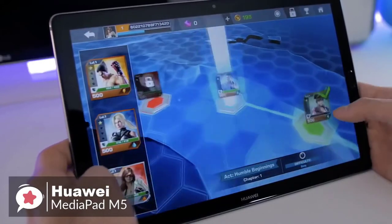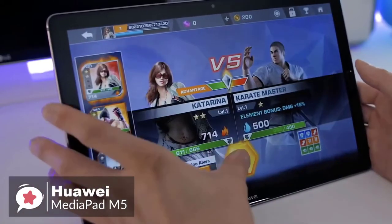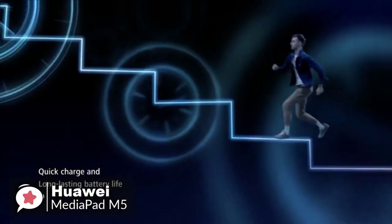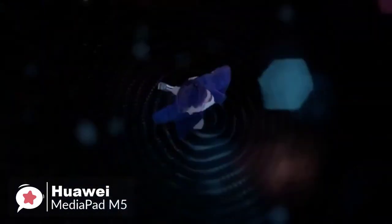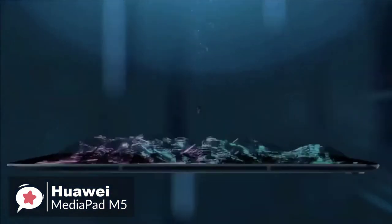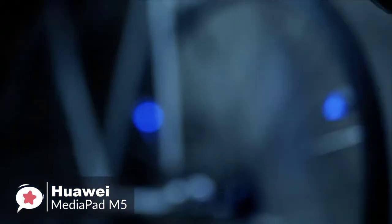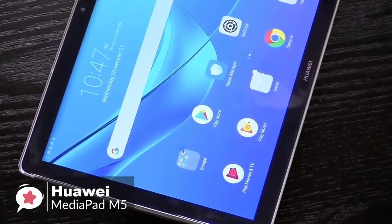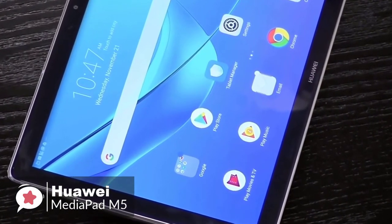The massive 7,500 mAh battery inside the MediaPad M5 Pro lasted for around a week with occasional use each day for social media and web browsing. For storing your apps and files, the device offers 32GB of storage space. While this is enough for most users, you do have the option to pop in a microSD card and create some extra space.